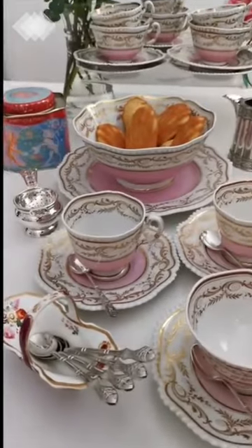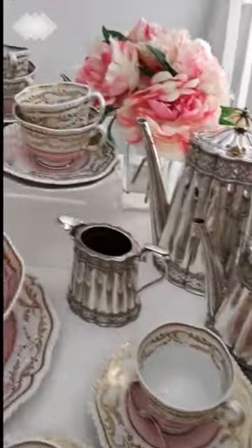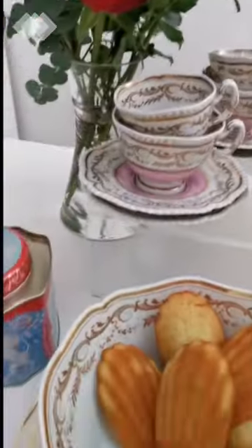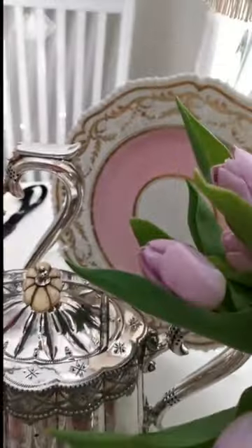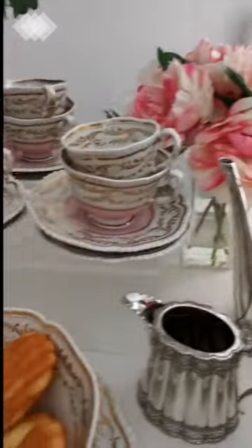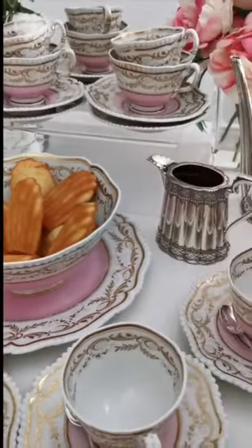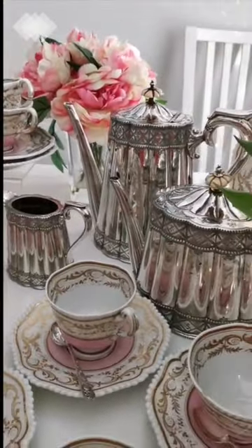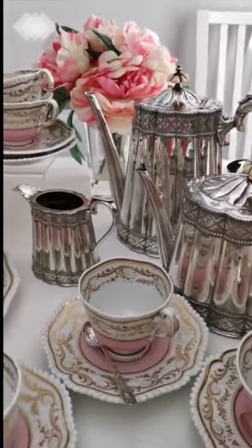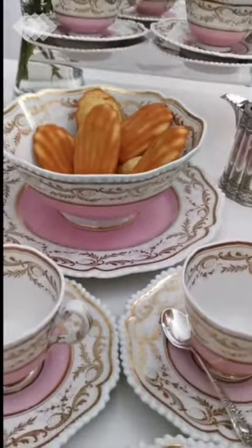I'll give you a bit more of a close-up here. You can see that there are six teacups and six coffee cups, a beautiful big bowl, and two plates. That's pretty much a full tea set. It's not a tea service because it doesn't have its own teapot. So I have added the silver tea set, and this is what a lot of people would have done at the time, because porcelain teapots were very, very expensive.